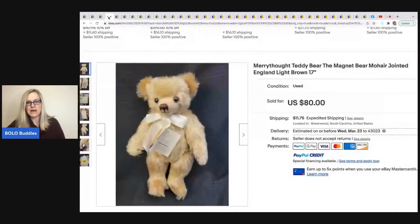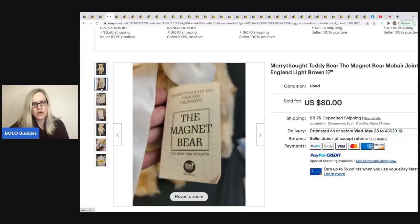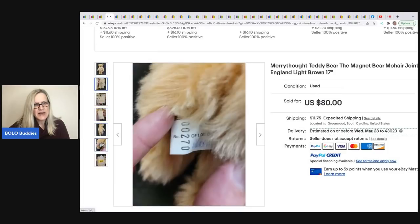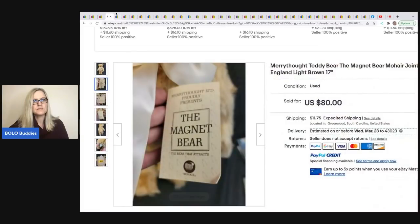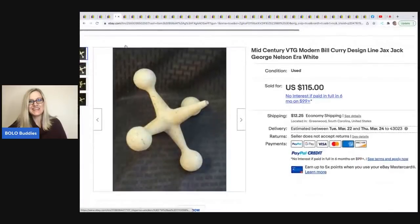The next item is this Merrythought Teddy Bear — it says the Magnet Bear. I don't know what the Magnet Bear means, but let's look at some of the photos so we know what we're looking for. Maybe it has some sort of magnetic thing. Made in England. This sold for $80 and he picked it up at a thrift store for $10.